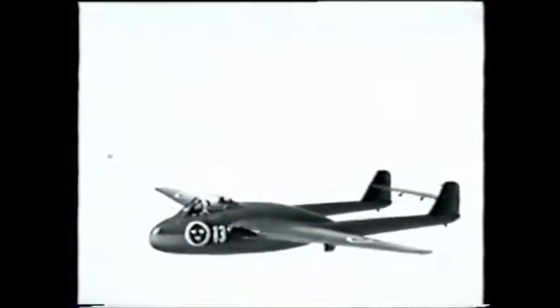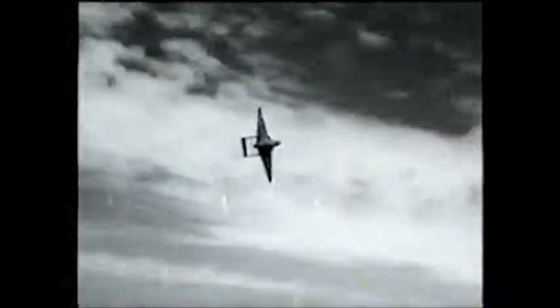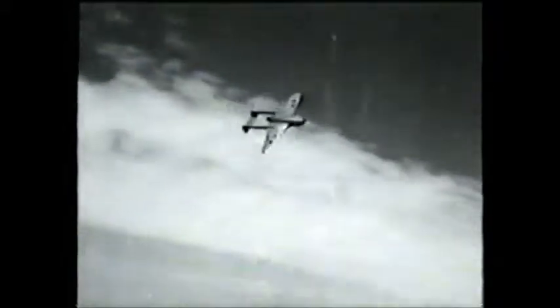The Vampire was one of the first jet aircraft ever built. It was built by de Havilland and entered service with the Royal Air Force in 1946. Today there are very few Vampires left in an airworthy condition.